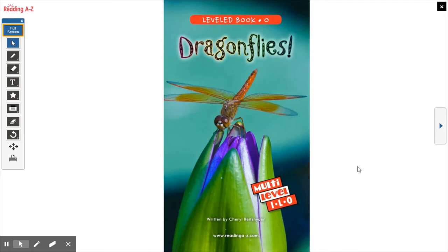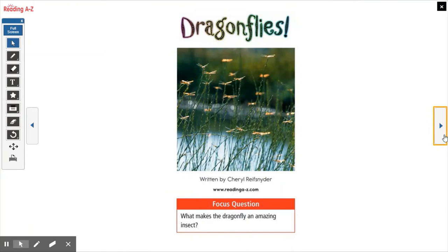Good morning or afternoon or evening, whenever you're watching this. Today we're going to read a book called Dragonflies. It's continuing our insect theme that we should be wrapping up this week. We're going to read this book and learn a little bit more about how they live, and it's going to go perfectly with your exit ticket today, so make sure you pay extra close attention. I want to do this book in one recording, so I might read a little bit quickly so we can get through it.